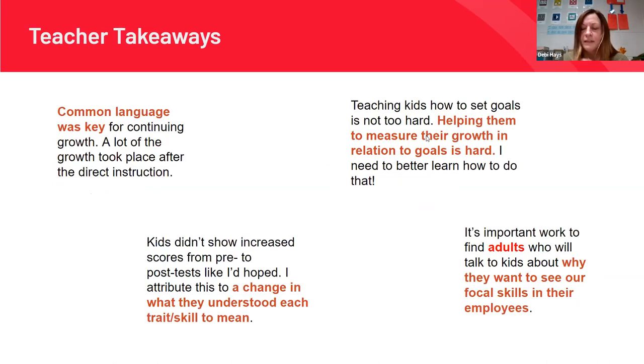I had some takeaways too. The common language is really important — we now had language to continue conversations centered around those specific skills. I also learned it's really easy to help students set goals, but for me personally it's really difficult to help them learn how to measure their growth over a period of time. We set them and then didn't come back to them very well or very often — that's a place where I'd want to continue to work.